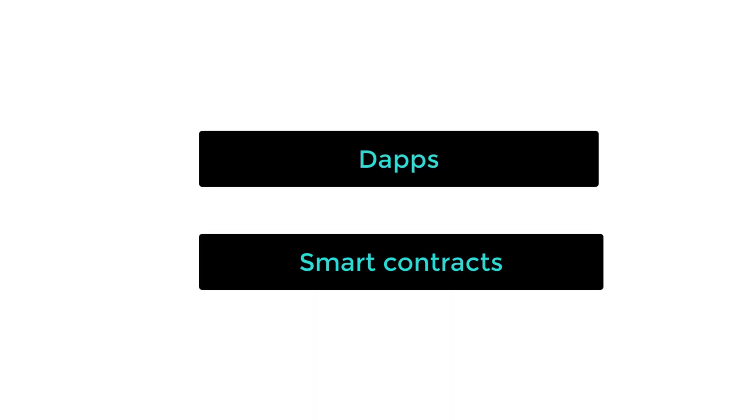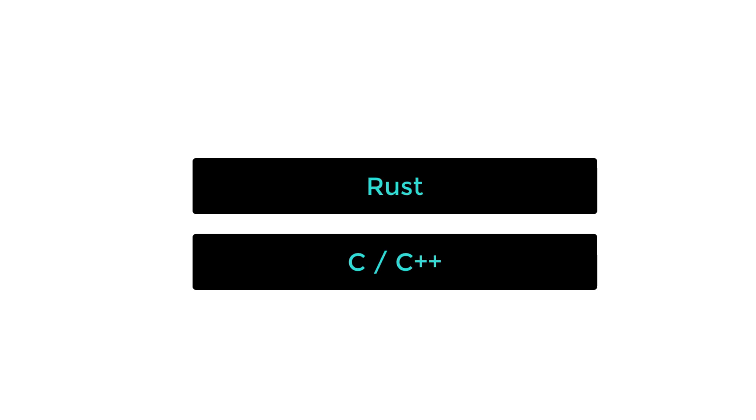On Solana, like Ethereum, you can build decentralized applications and smart contracts. Solana's smart contracts are written with low-level languages like Rust, C, and C++. These languages are harder to master and relatively few developers know them, which is going to slow down the growth of the developer community.